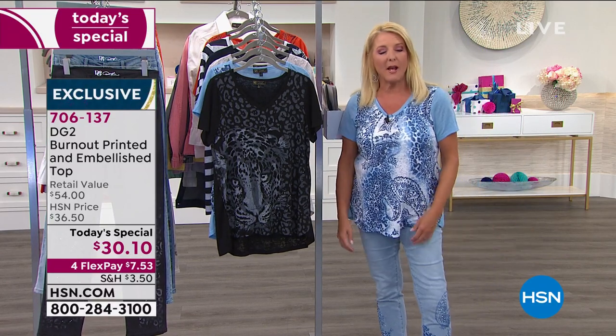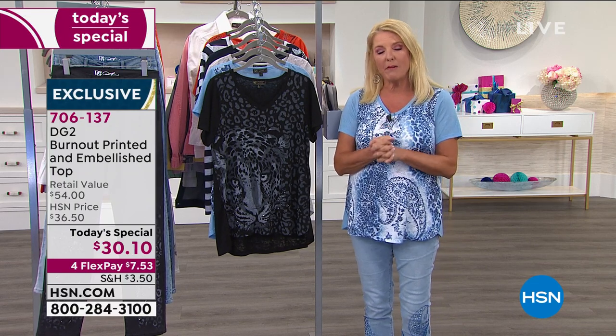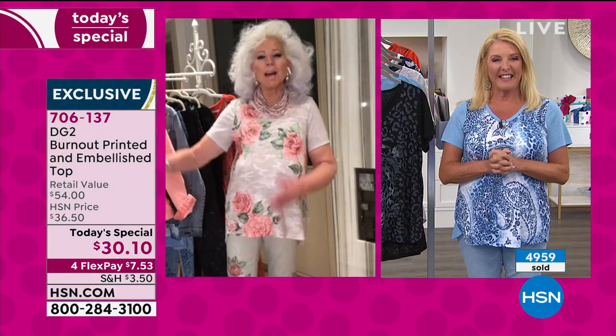We're heading to New York City, high above Central Park into Diane Gilman's apartment. Welcome back, my love. So what do you think?